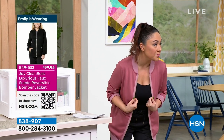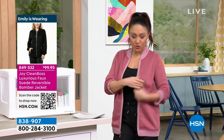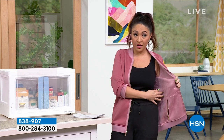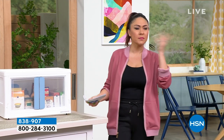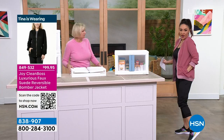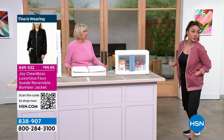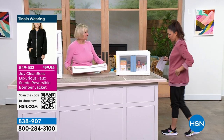In here, and it's from Joy Mangano. So it's a faux suede — it is reversible. There are even pockets on the inside. I could have worn this with either color that's in here. The item number is 849-532. You can grab it. It comes in several colors. Beautiful bomber jacket from Joy Mangano.